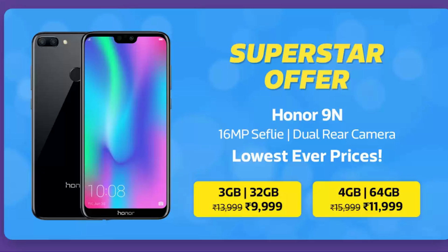Next, we have the Honor 9n. Honestly, this phone lacks in terms of performance compared to the other phones I've just mentioned. But if you want a phone with a smaller form factor, glass build, good cameras — better cameras than the Nokia 5.1 Plus — with Full HD Plus display under 10,000 rupees, then you can consider the Honor 9n. After the discount, you should be getting it at 9,000 rupees, which is still a pretty good deal.